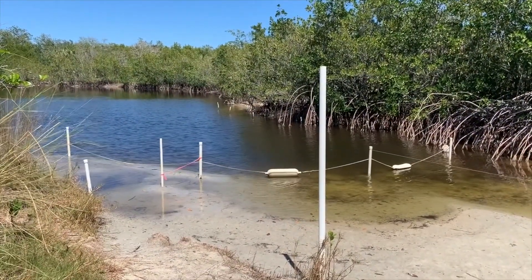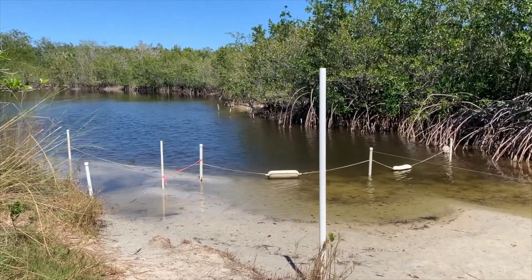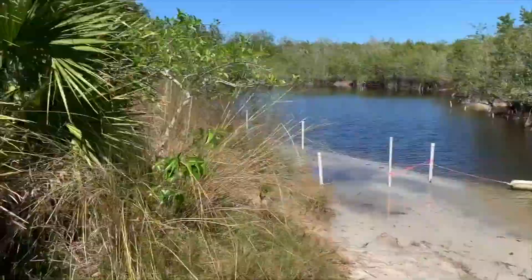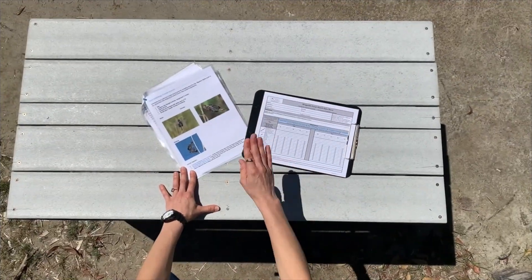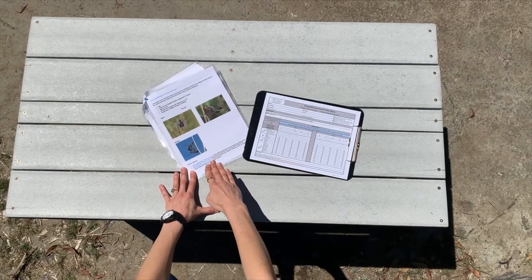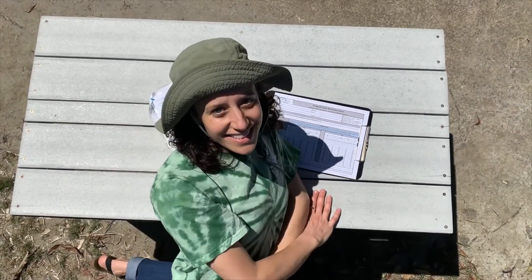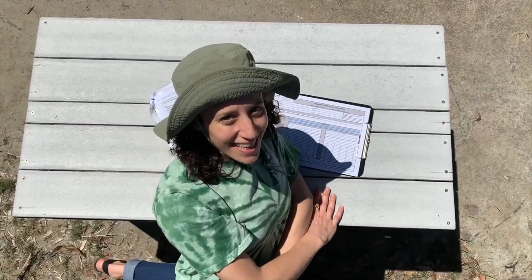Here at the pond we are monitoring for dragonfly behavior and migration, one of the least studied phenomena in the insect world. Can you believe they can travel further than the monarch butterfly? I've printed out pictures of the dragonflies we'll be looking for today and my data collection sheet. Let's take a closer look and see what we can find.